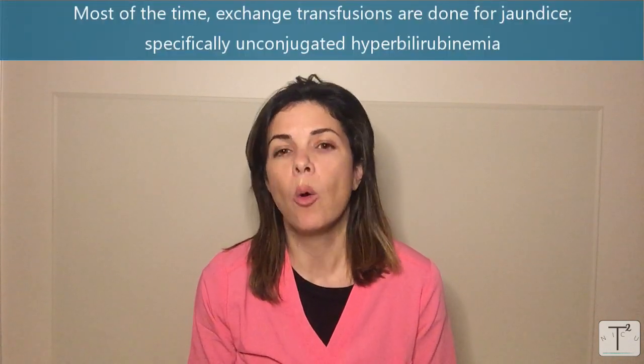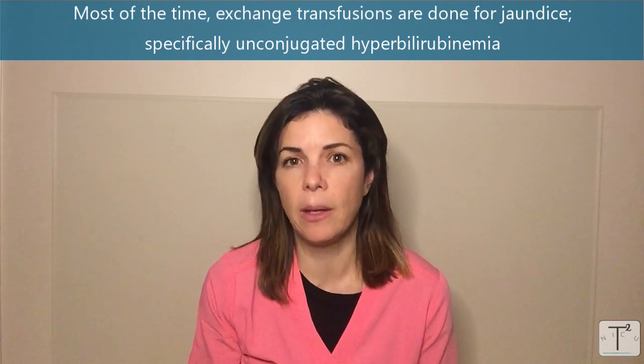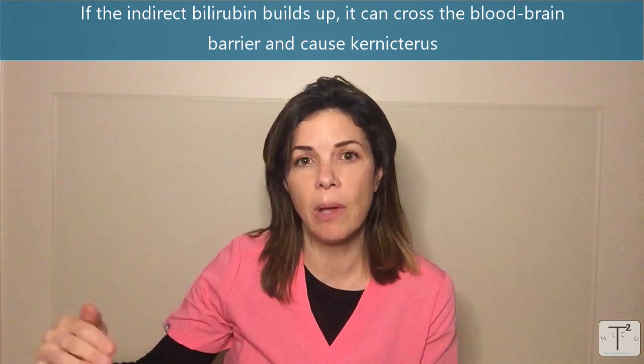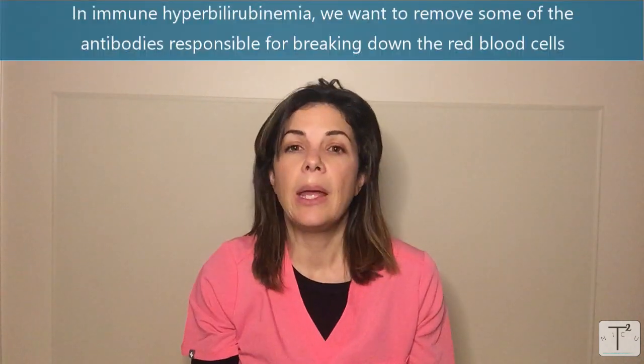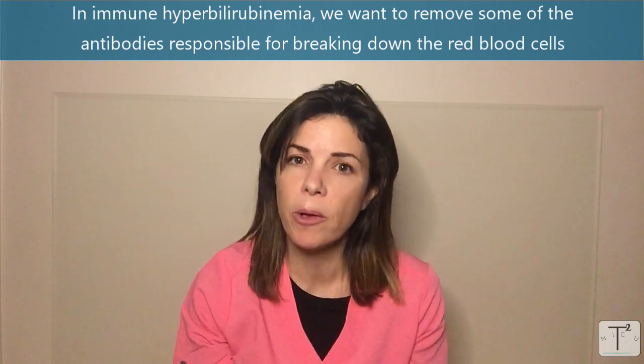Most of the time we do exchange transfusions for jaundice, or specifically for unconjugated hyperbilirubinemia. Most of the time it's an immune-mediated hyperbilirubinemia, and what we're hoping to do is get all that free unconjugated or indirect bilirubin that's floating around the blood and get it out of the body. If that indirect bilirubin builds up, it could cross into the blood-brain barrier and cause kernicterus. So what we're trying to do is make sure that the bilirubin level in the blood stays low enough that it doesn't cross into the blood-brain barrier. In immune hyperbilirubinemia, we're also removing some of those antibodies that are responsible for breaking down the red blood cells, and getting rid of those antibodies will also stop the whole process of releasing more bilirubin.